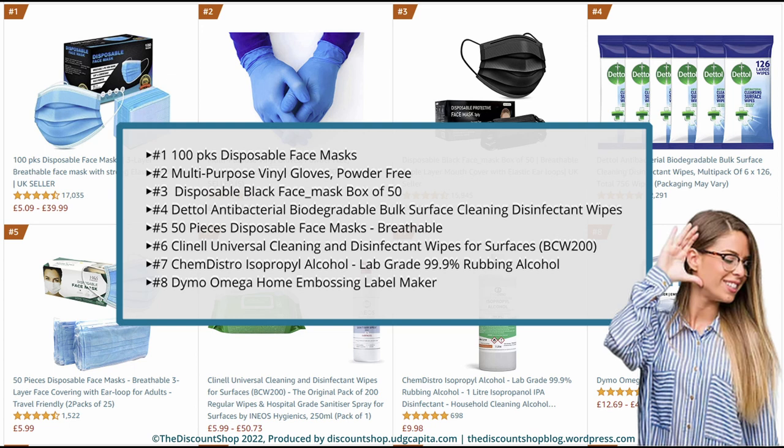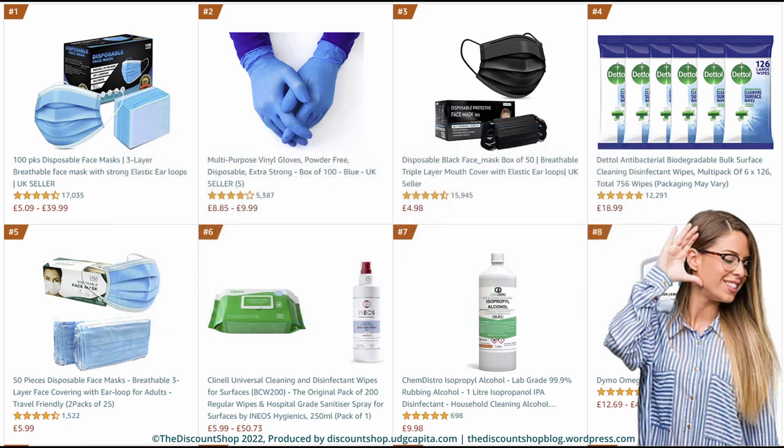Number 5. 50 Pieces Disposable Face Masks, breathable 3-layer face covering with ear loop for adults, travel friendly, 2 packs of 25. Rated at 4.5 out of 5 stars with a total review of 1,522. And it costs £5.99. Number 6. Clinel Universal Cleaning and Disinfectant Wipes for Surfaces, BCW-200, the original pack of 200 regular wipes, and hospital-grade sanitizer spray for surfaces by INEOS Hygienics, 250ml, pack of 1. And it costs from £5.99 to £50.73.